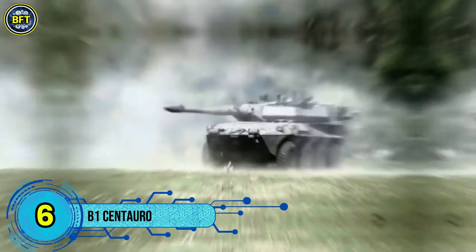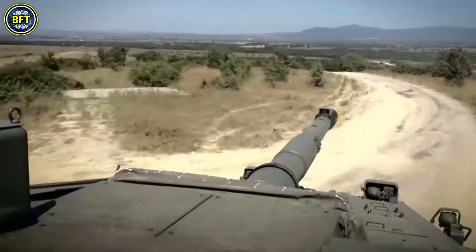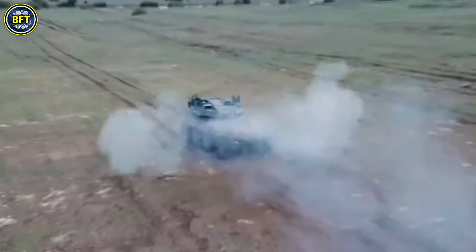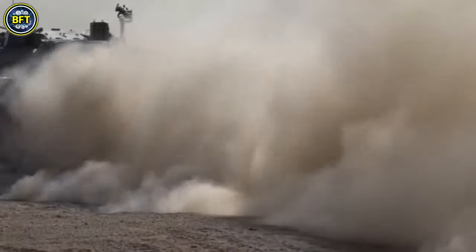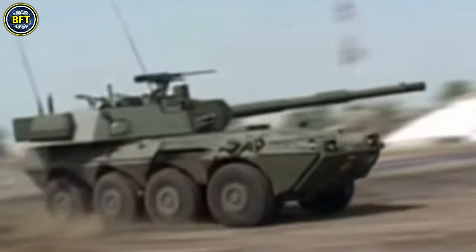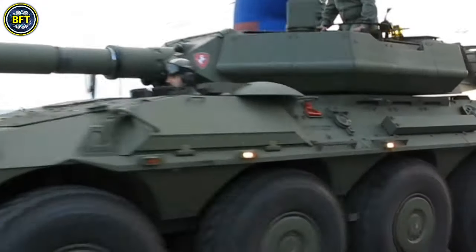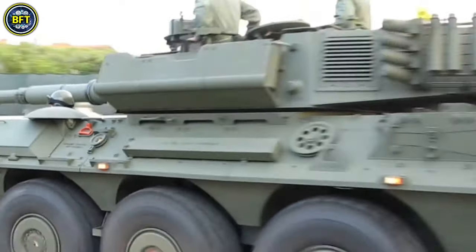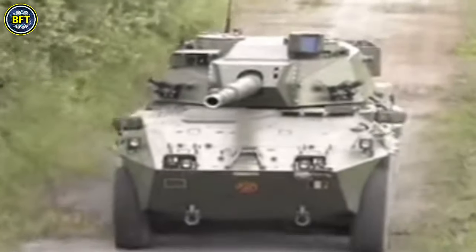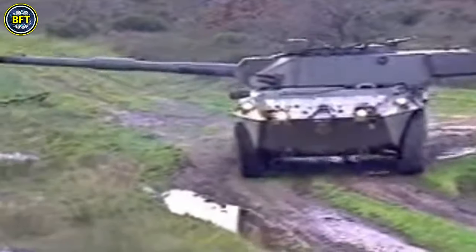Number 6: B1 Centauro. The B1 Centauro is a formidable Italian armored wheeled vehicle, known for its four-axle configuration and all-wheel drive capability. Introduced in 1989, the Centauro combines robust mechanical design, significant firepower, and advanced electronics, making it one of the top-wheeled armored vehicles globally. The Italian army first deployed it in peacekeeping missions, such as in Somalia, shortly after its introduction. Its impressive performance led Spain to order 22 units in 1999 and an additional 62 in 2002.